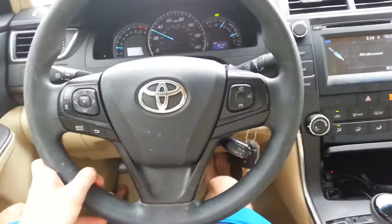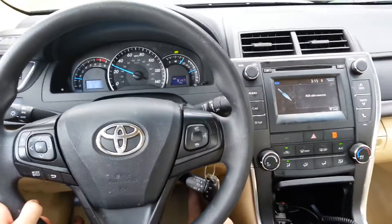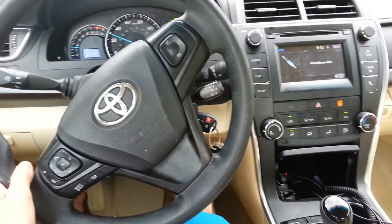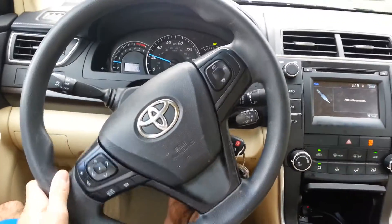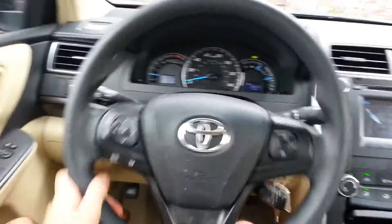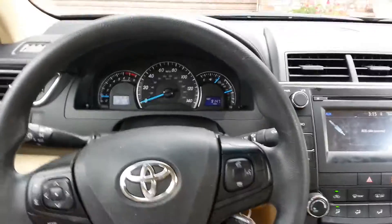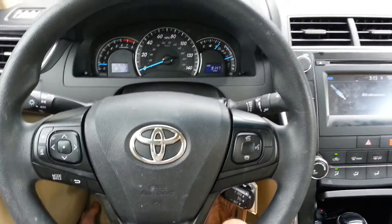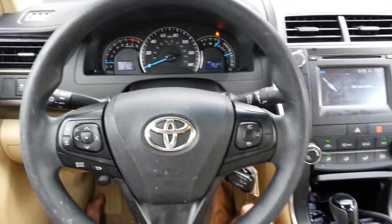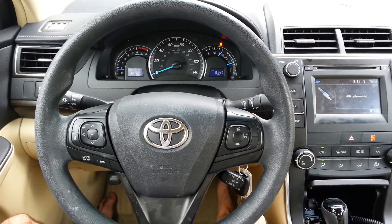All in all, it's a great car and this might be a good car for you guys. Well, that concludes our test drive of the 2015 Toyota Camry LE. I guess until next time, thanks for watching, and see ya.